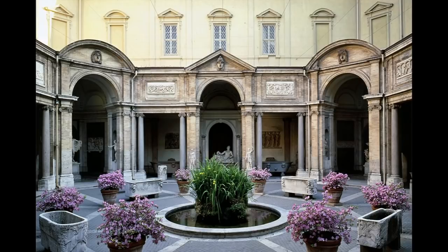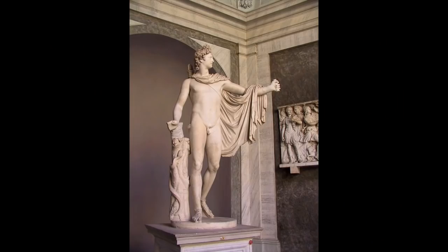Moving right along, we enter the octagonal courtyard, where the most famous statues are displayed. A long-time showstopper is just to your left when entering — the Apollo Belvedere. With the exception of a few bohemian years in the early 19th century, when Napoleon moved the statue to Paris, Apollo has been in the Vatican since 1511. For the better part of two centuries, this was probably the most famous statue on Earth, hailed as the paragon of classical art and classical beauty.